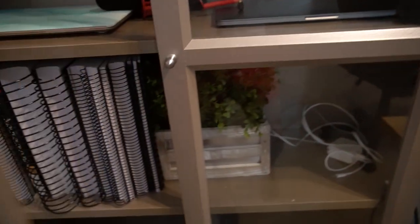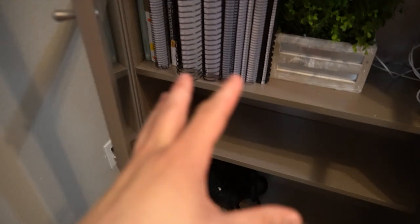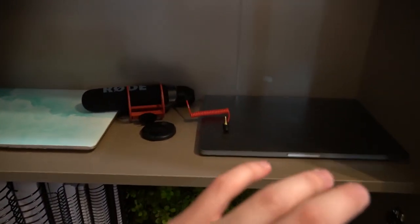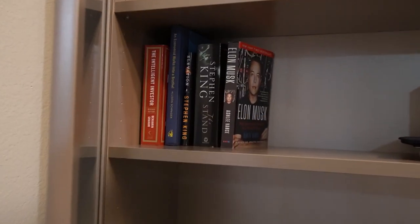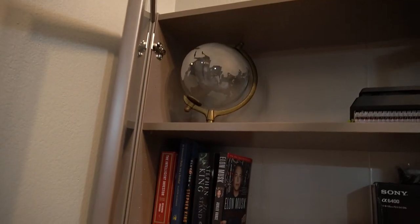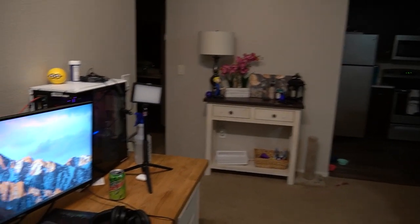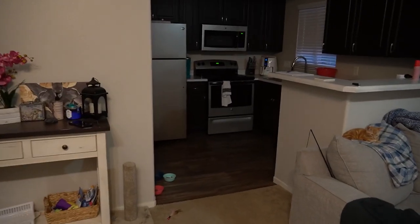Over here my handy dandy bookshelf. Honestly nothing too crazy — we have my VR headset, some textbooks, my Mac, some books, and you already know we stan Elon, am I right? And a globe and a nice big Sony paperweight. Moving on to the last part.